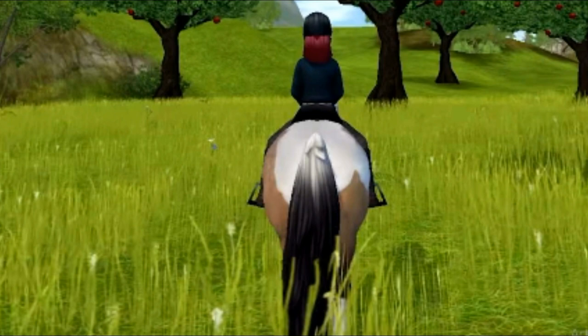So here's the first little glimpse we get and this is the buckskin pinto and I'm not too sure how I feel about the tail fading from white to black. It just kind of looks weird to me, so yeah.